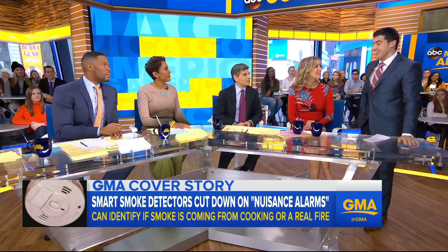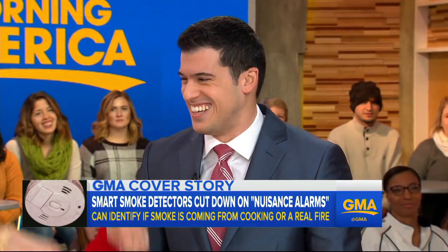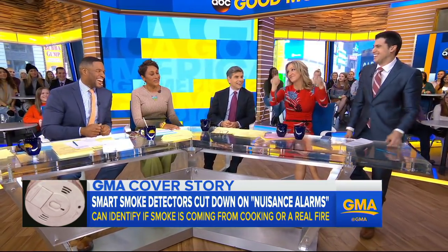It may make cooking a lot easier too — no more waving the dish towel. We've all done it, we've all been there. Thank you so much, Gio.